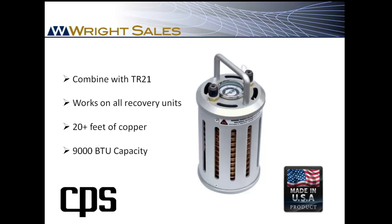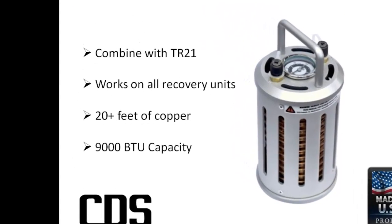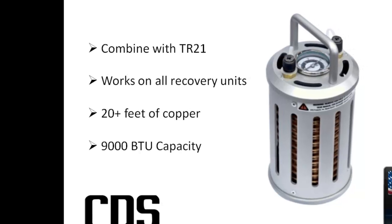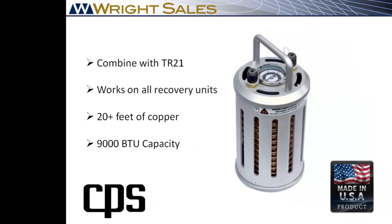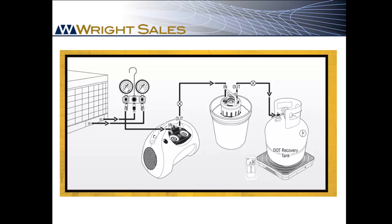While that might help some, there's just not enough surface area to make a big difference. The MT69 has more than 20 feet of copper tubing with 9,000 BTUs of heat exchange capacity. That's why it's the most effective subcooler commercially available. It's simply connected between the recovery machine and the tank and then submersed in cool water.